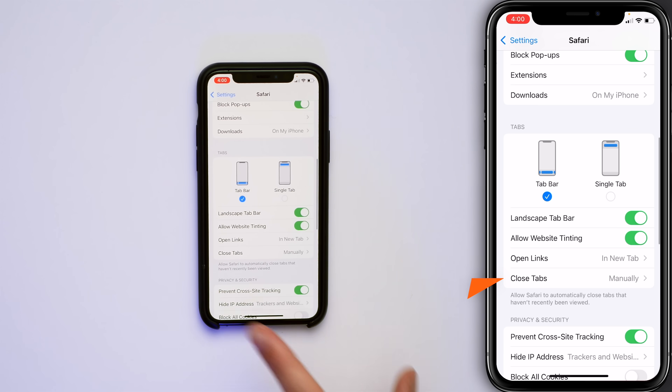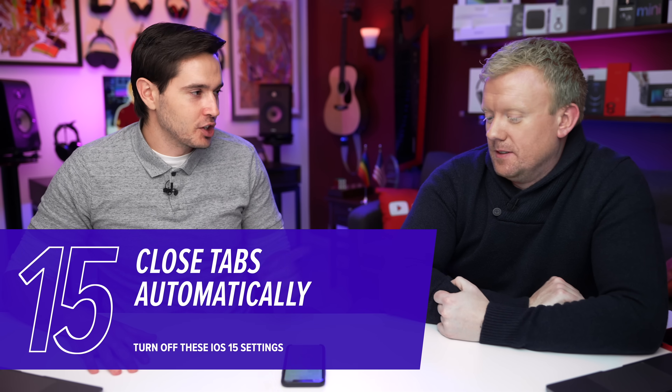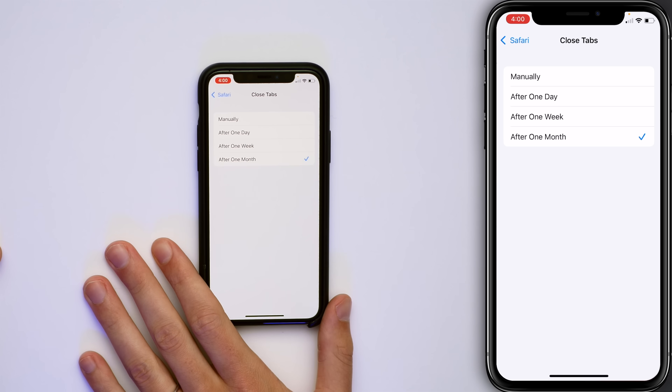This is a new iOS 15 setting: Close Tabs. If you leave a lot of tabs open — I had 25 tabs open earlier today — this setting will automatically close them after a set period. Pick one month, one week, or one day. Any of these options will close your tabs automatically, and it might actually speed up your iPhone too, because having hundreds of tabs open in Safari in the background can start to slow things down.